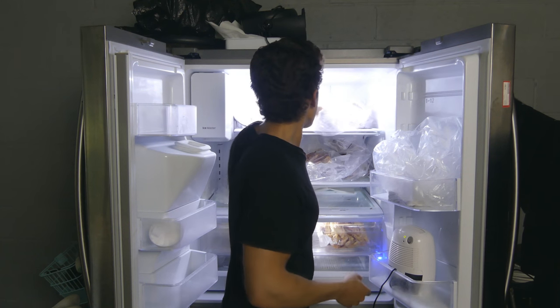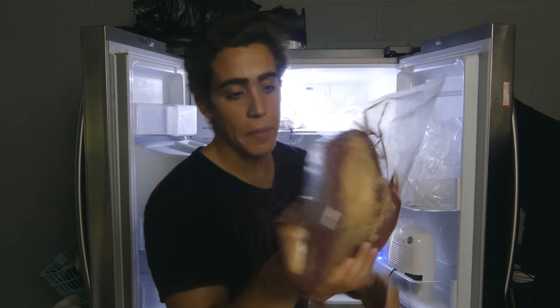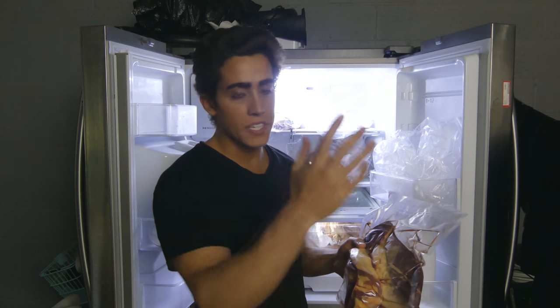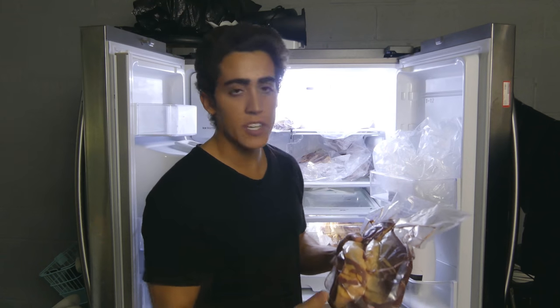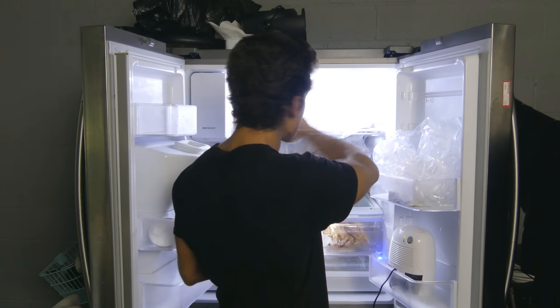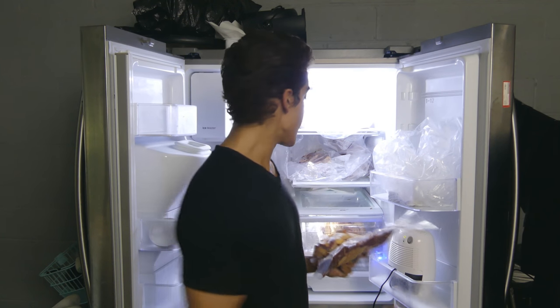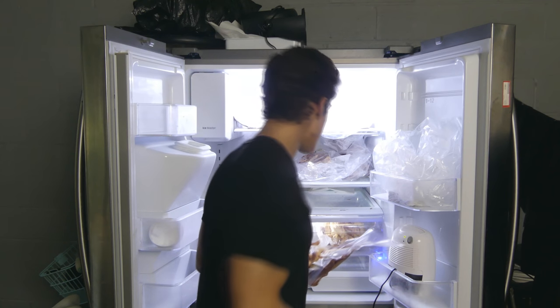Up here I have all of the beef belly. This is cryovac'd a little bit better. The belly is a very large part of the animal and they usually call it the plate. I have about 30 pounds of the navel belly, about 20 pounds of the chuck roll, and 30 pounds of the beef fat.